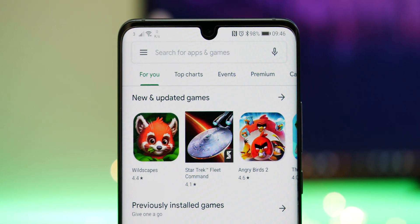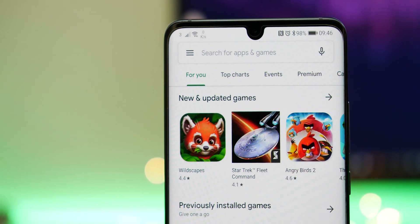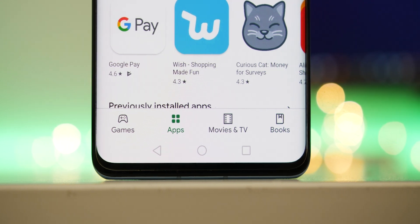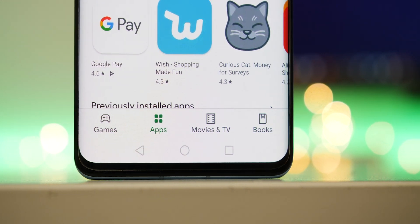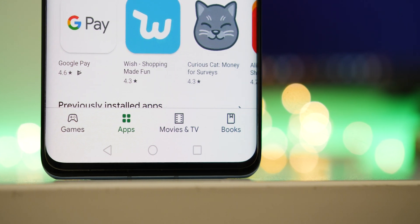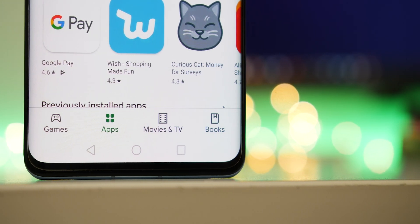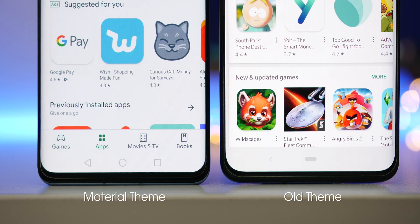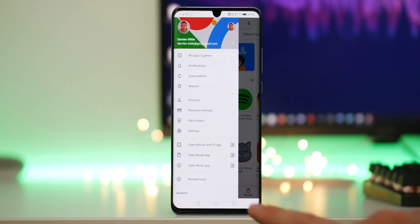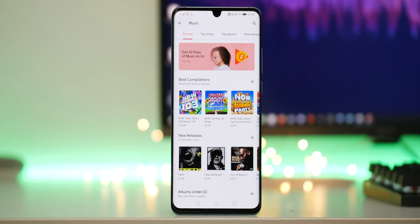Clearly the biggest significant change is the look, but there are quite a few other reshuffles that will make usability sense. The bottom nav bar is brand new and it makes it much easier to get to each section of the Play Store, meaning you'll no longer have to stretch up to access each distinct section of games, apps, movies, TV shows, and even books. It makes it much more streamlined and easier to get the content, games and apps that you want right away without having to delve into extra menus at the side. The hamburger menu is almost exactly the same.